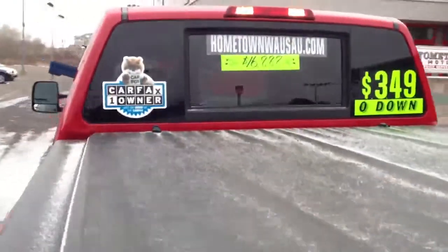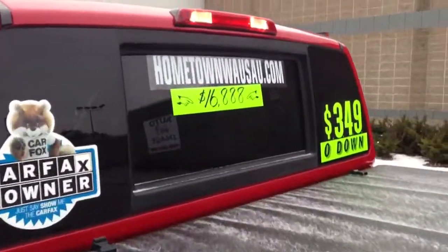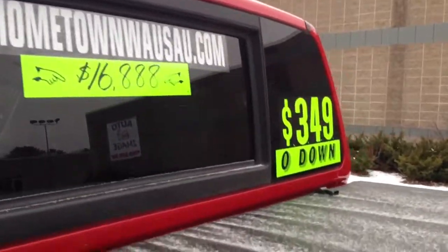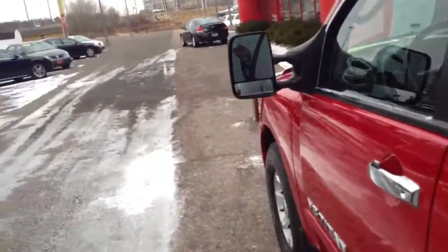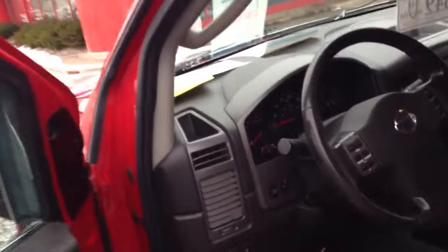You can see pictures and pricing information on our website, which is hometownwasa.com. We offer easy no-money-down financing options and great interest rates. Feel free to give us a call at 715-675-1000 — we're open until 6 o'clock all week, until 2 on Saturday.